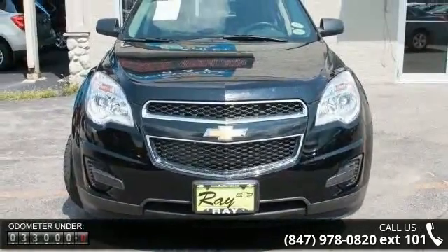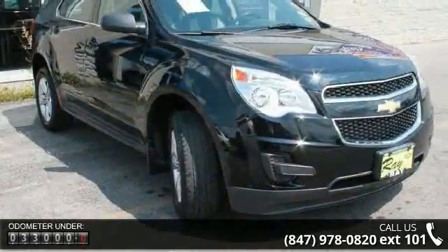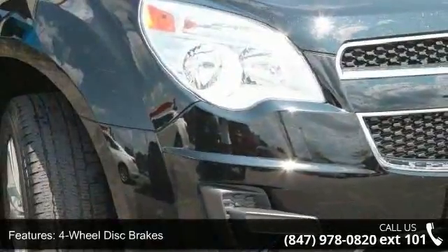This vehicle's top features include 4-wheel disc brakes, air conditioning, brake assist, compass, electronic stability control, illuminated entry, low tire pressure warning, power driver seat and power windows.